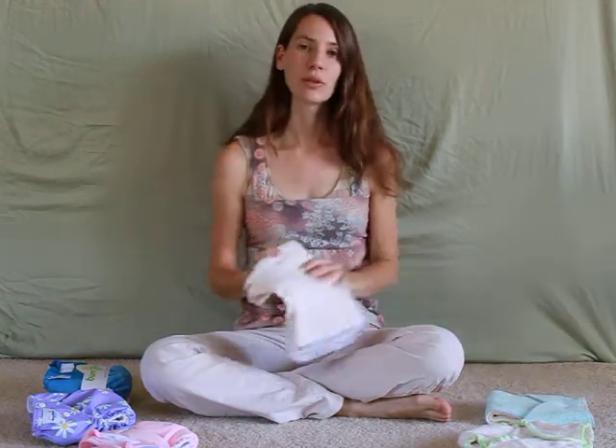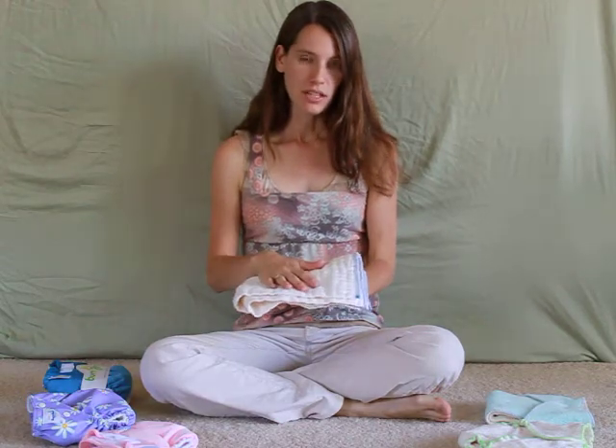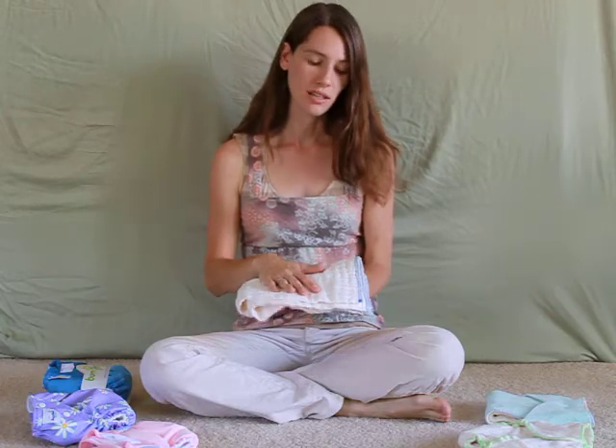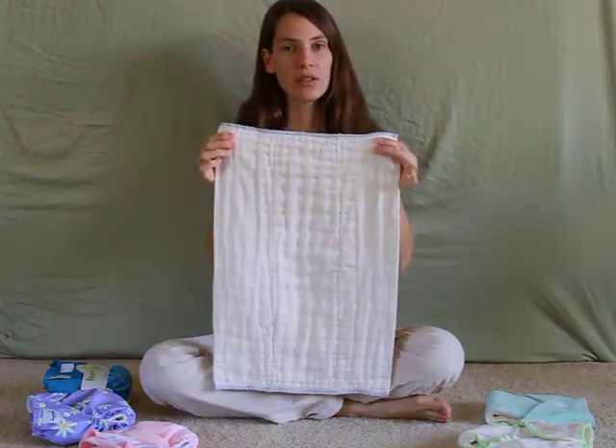Next I'm going to talk about quantities and prices. Starting with the pre-fold diaper, you'll need about 15 a day during the newborn period, and half as many covers, so about six covers. Some parents skip the newborn size and go straight to the infant size, which will save you money. Some parents even skip the infant size and go straight to the regular size, which will save you even more money.